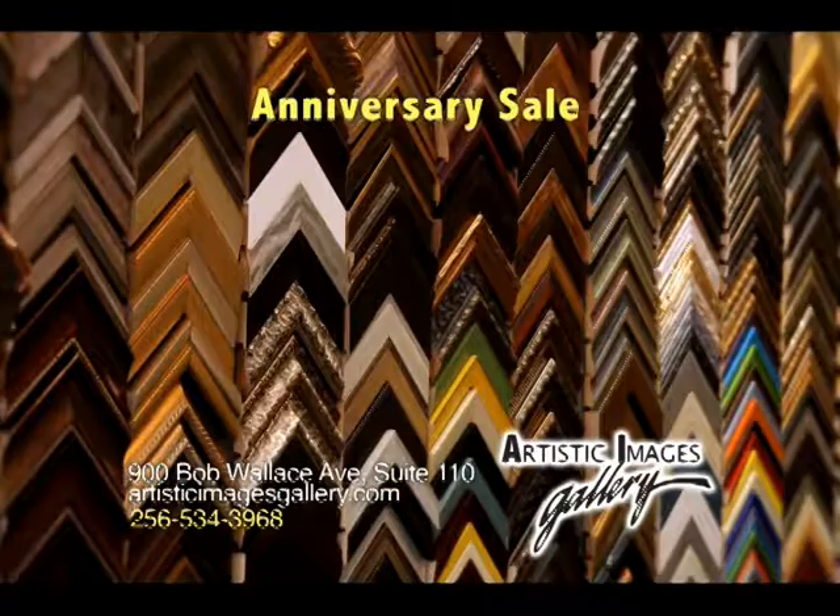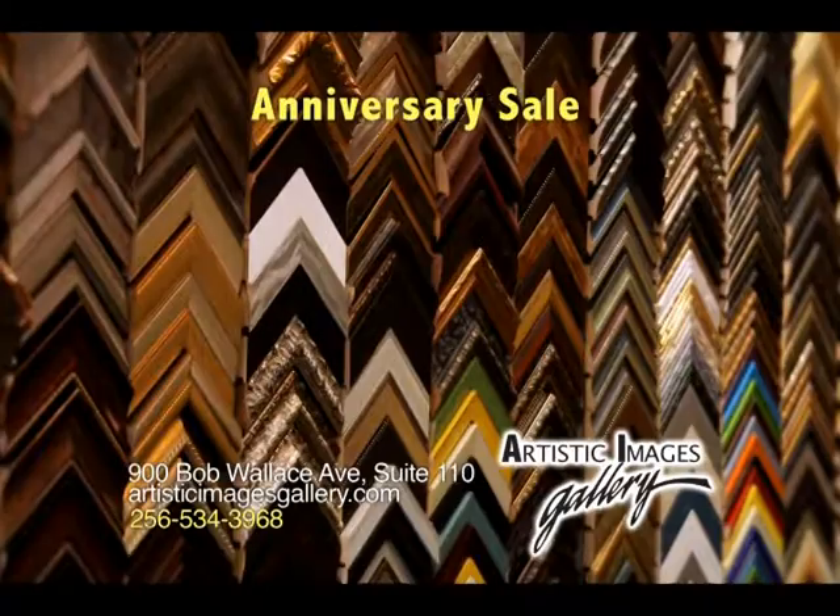After 20 years, Artistic Images Gallery has now moved to the corner of Bob Wallace and L&N, next to R&R Antiques and Salon Katera. We still offer the expert framing and art gallery you've come to expect — Artistic Images Gallery.